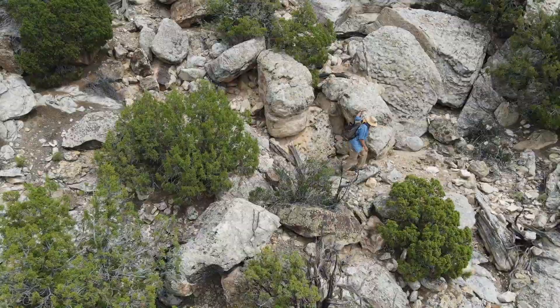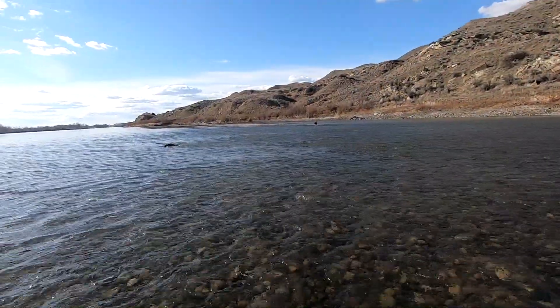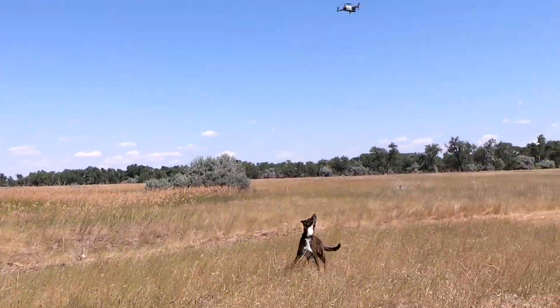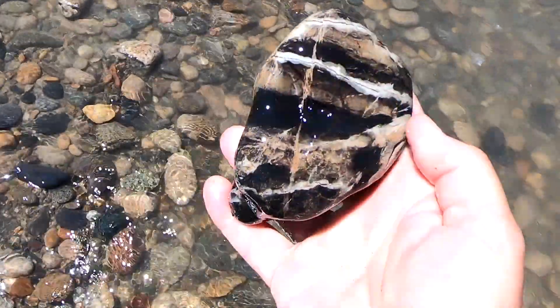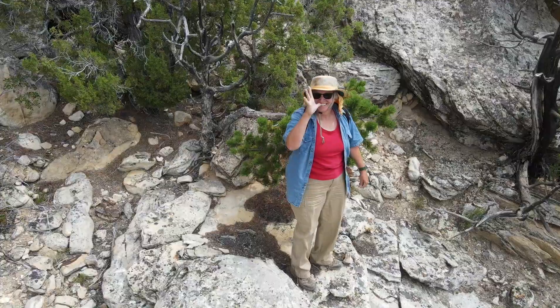So many beautiful rocks. Everybody, it's Kate from Katie Did. Welcome to the epic rock road trip. I am at the Red Gulch Dinosaur Trackway, and we are in Wyoming, just east of Greybull, and we're going to see if we can find some dinosaur tracks. Come along.